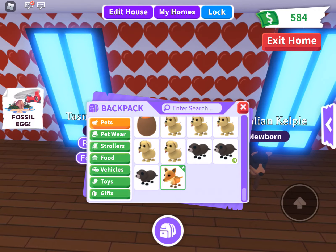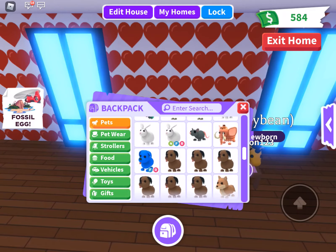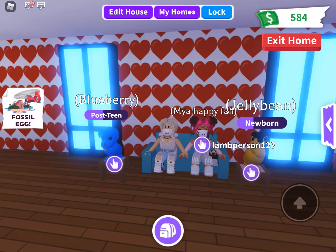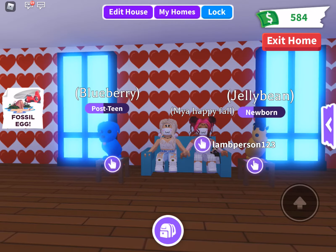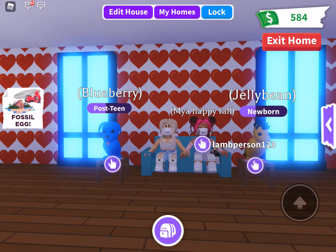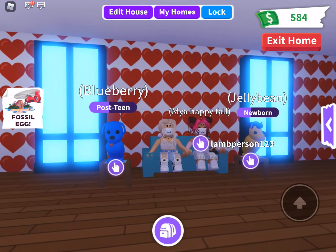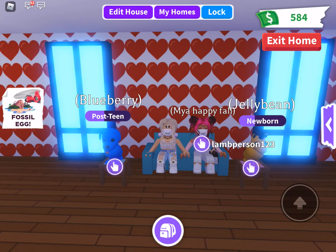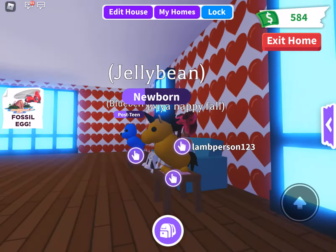My rarest pet is probably my blue dog. Oh my gosh, you have a golden unicorn — I didn't even realize! So basically, this is my blue dog. You might not class it as rare, but it's very, very old. And Blueberry — I love her so much. No it's not, it's a boy.